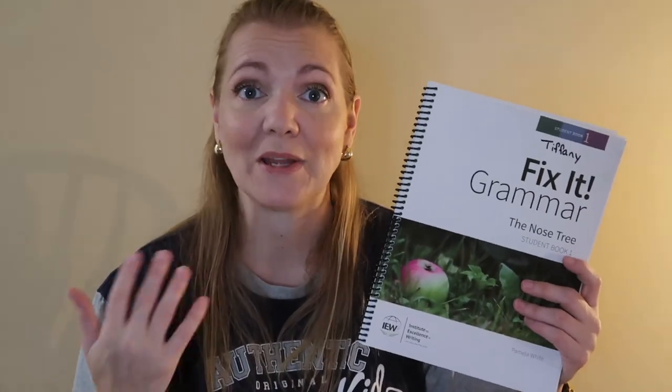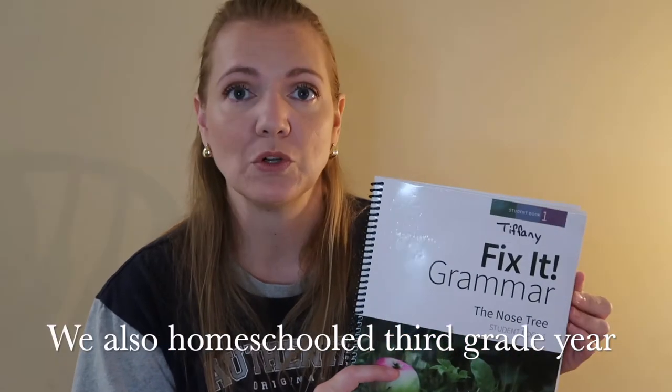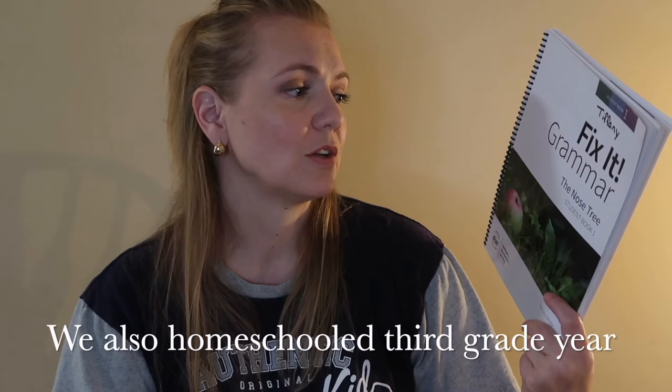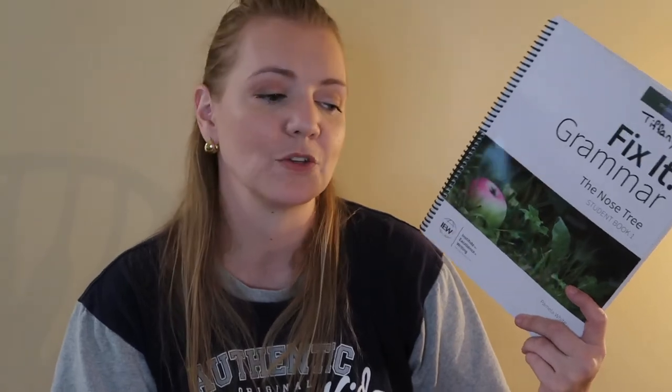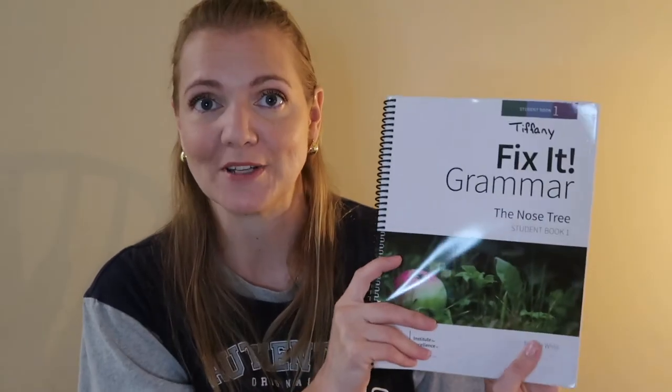We have been homeschooling for three and a half years, because I pulled the girls out of school in the middle of their 5th grade year. We did online curriculum for the first year and a half, then switched to textbooks last year. Fix-A-Grammar is really good if your kids struggle with grammar — it's easy. Just 15 minutes and you're done.